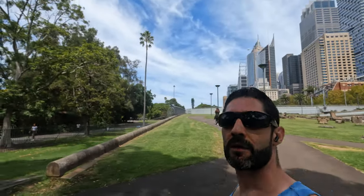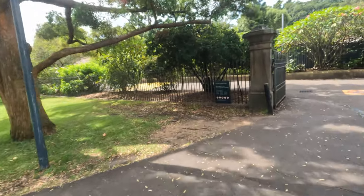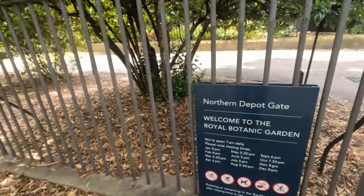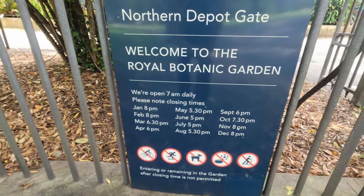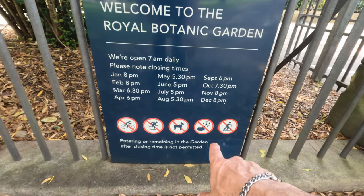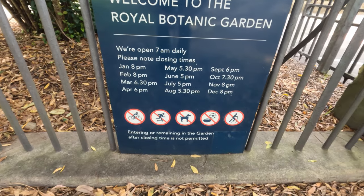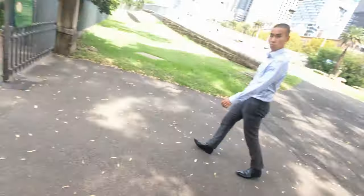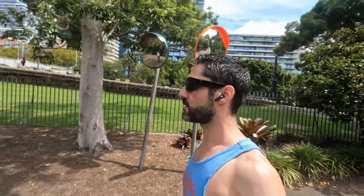We're walking past the northern gate now. There's information here for people who'd be interested — welcome to the gardens, closing times, and obviously things you can and cannot do here: no cycling, no skating, no dogs, no footy balls, and no scooters. I'm surprised it doesn't say no fishing, because all the water on the other side is trash. The water around here is very polluted because of all the boats, so you try and stay away from the fish and shellfish in the harbor.